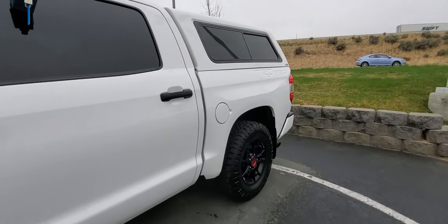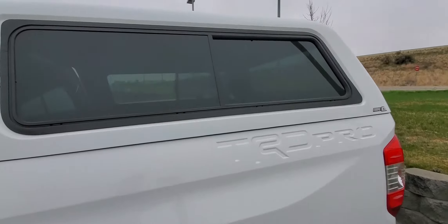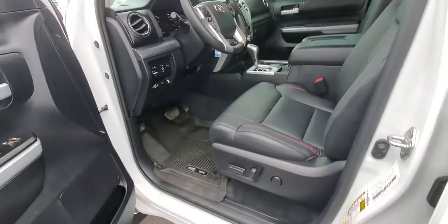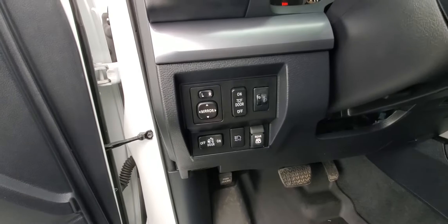It's got a 5.7 V8, got a shell on it. This thing's a pretty nice truck — looks like the bed hadn't had a lot of use. Power seat, Husky liners, going to have the power sliding rear window, all the goodies.